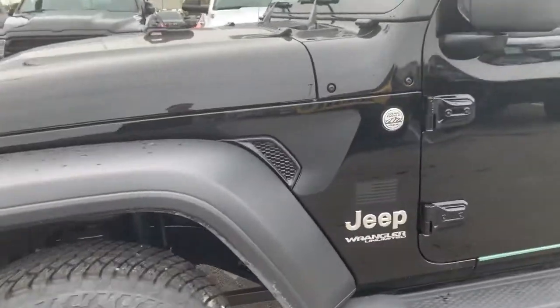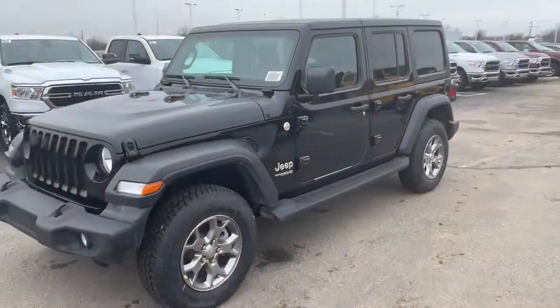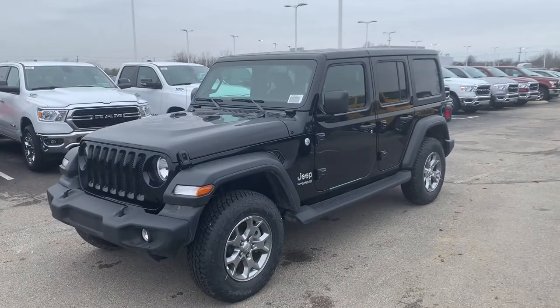Beautiful Jeep. And your Freedom Edition badging there on the side. Hope the video helps — let me know if you have any other questions.